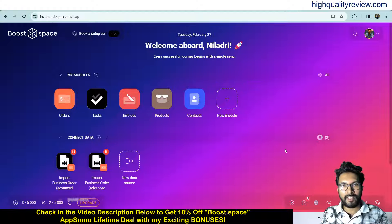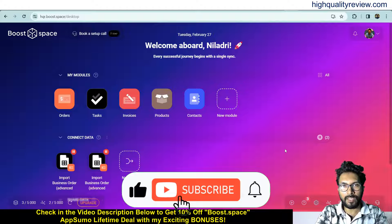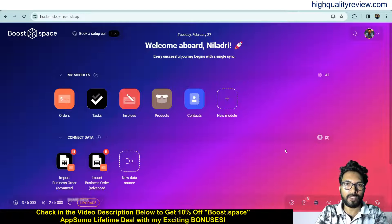Bootspace is an excellent tool to combine cloud database and integration platforms. The link is given in the video description below for your ready reference — that is the AppSumo lifetime deal. You can go with the lifetime deal and if you want 10% extra discount you can go through my link. That's all about this Bootspace review and small demo. If you like this video hit the like button, subscribe to my YouTube channel, and don't forget to hit the bell notification so you get notified whenever I publish a new video. Thank you for today, bye bye.